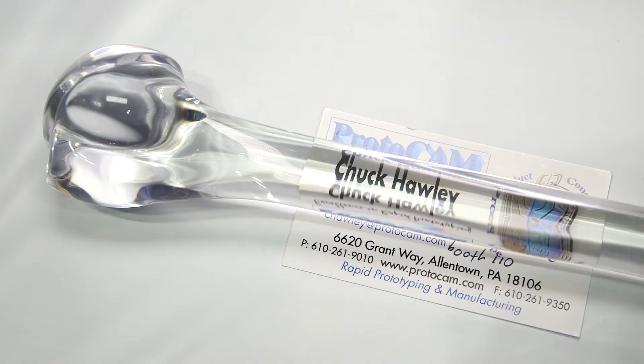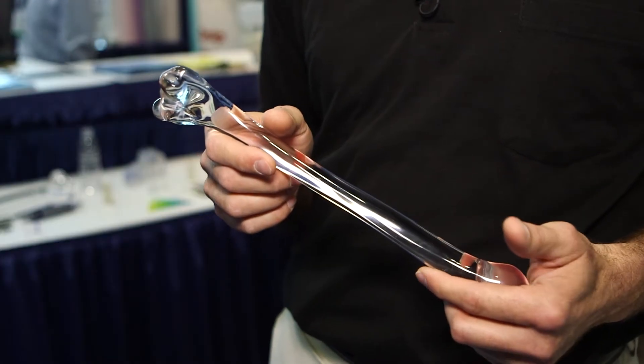The end result: we can cast them in any color, but we've specialized in clear. We make them for medical companies — implant devices for doctors — and we've had great success with it. A lot of our customers are very pleased with the results.